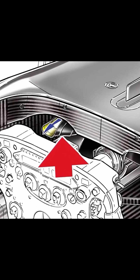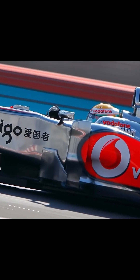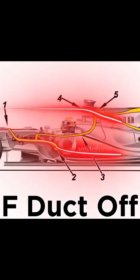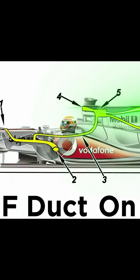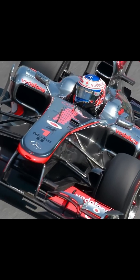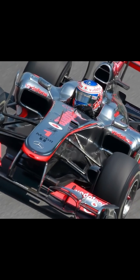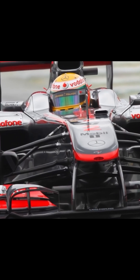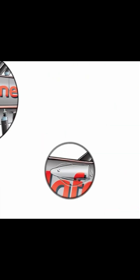The driver-controlled dynamic aerodynamic system propelled McLaren's MP4/25 to record top speeds, notably at Monza and Spa. Ferrari and Red Bull quickly protested, saying it violated rule 3.15 — bodywork shaping that influences aerodynamic behavior. By 2011, the FIA banned any driver-operated airflow control.